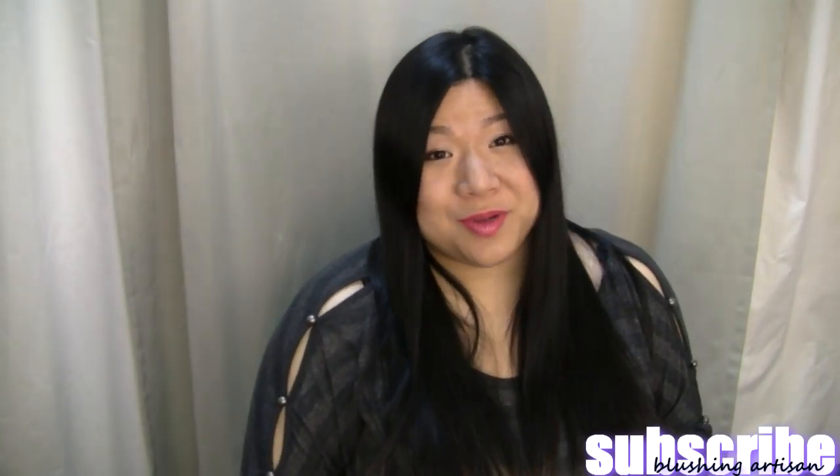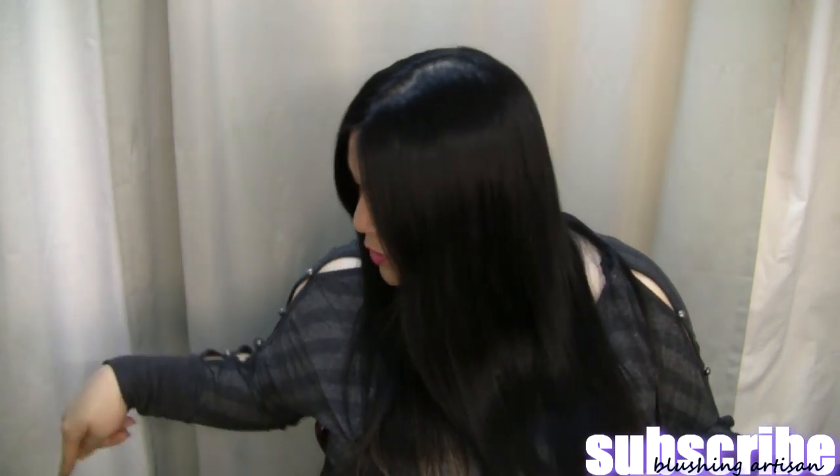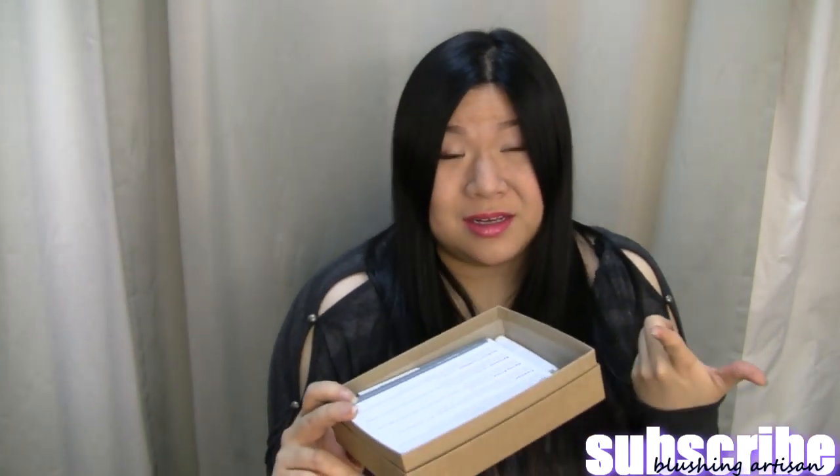And that was my Birchbox. I've also filmed my Test Tube, my Wantable box, my PopSugar Must Have, and my Ipsy bag, so I pretty much have a lot of them. Out of all the services, I'm sorry Birchbox, but this is my least favorite — I'm least impressed by this one.